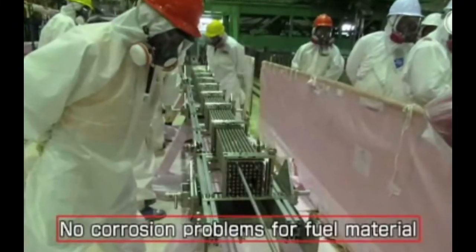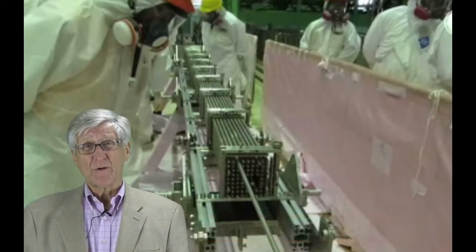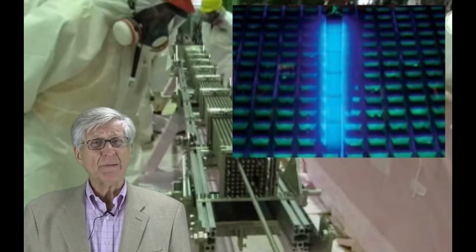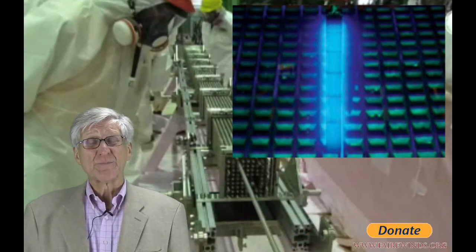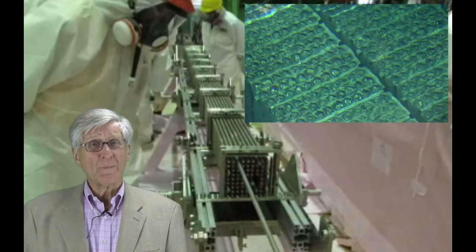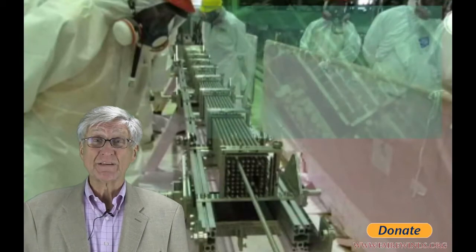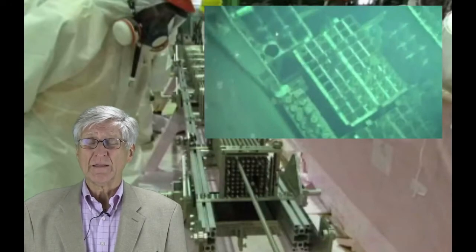TEPCO also claims they checked for corrosion caused by seawater and that the material remained strong enough to be lifted out. But this is the biggest misnomer in the entire presentation. The picture they're showing is of a new fuel assembly. Tokyo Electric pulled two new fuel assemblies, but to claim that a new fuel assembly that's never been in a reactor has the same structural integrity as a spent fuel assembly that spent four years in a reactor is a serious misrepresentation. Nuclear fuel degrades as it operates — it becomes brittle. Their comparison between a new fuel bundle and the spent fuel bundles they'll actually be removing is a serious mistake, and the record needs to be set straight.